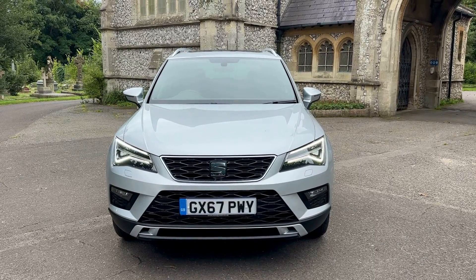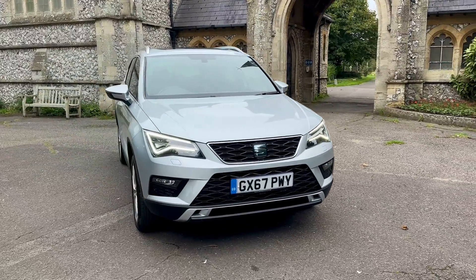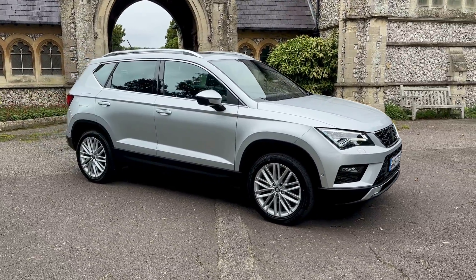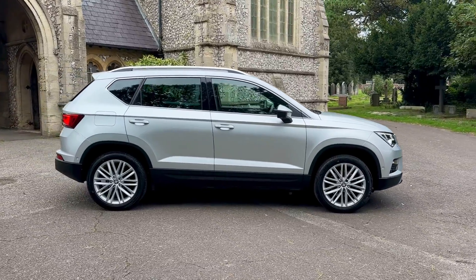Hi everyone and welcome to another presentation from Browns Autos. Today we have a 2017 67-plate Seat Ateca Eco TSI Xcellence DSG auto, done 49,000 miles, comes with full up-to-date Seat history having seven services at the main dealer.